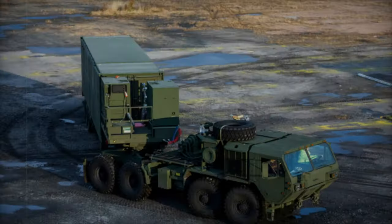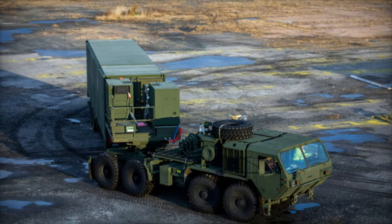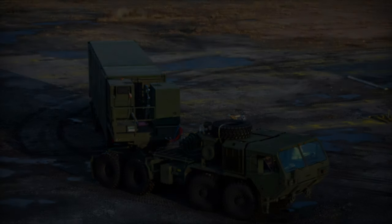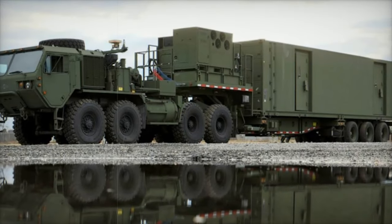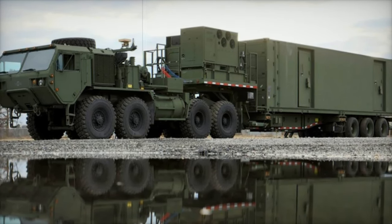This showcase marks the first time the MRC system has been presented at a major European defense event, signaling Lockheed Martin's commitment to introducing this revolutionary platform to a global audience.